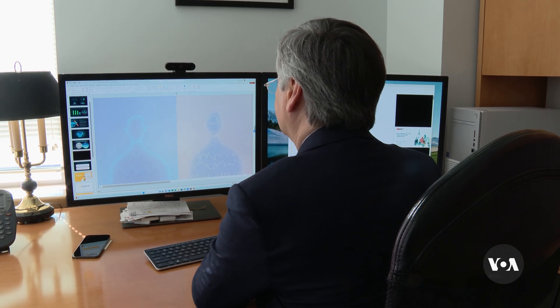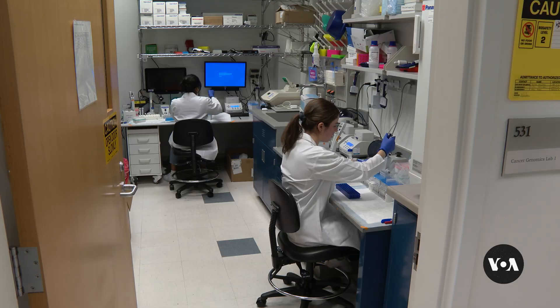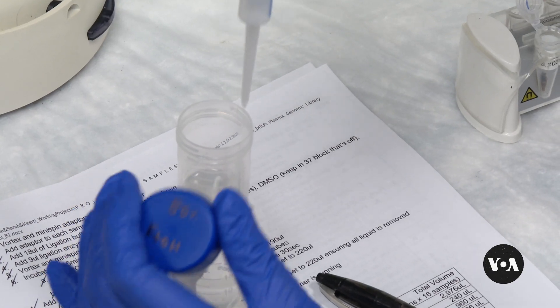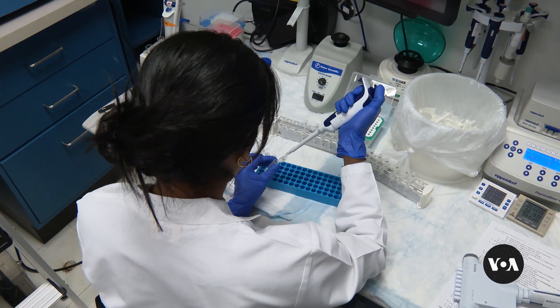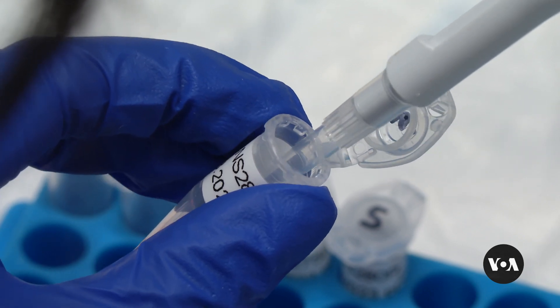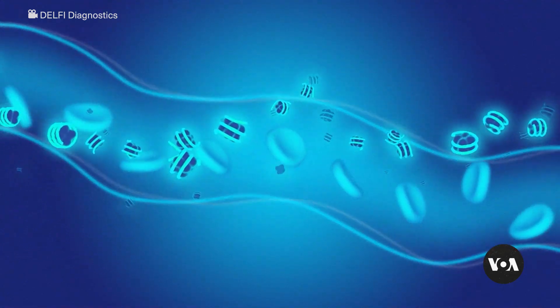At the Sidney Kimmel Comprehensive Cancer Center at Johns Hopkins, Dr. Victor Velkulsku is leading research into developing new ways of detecting early-stage lung and other cancers. He and his team observed that cancer cells grow and replicate more chaotically than normal cells, so when those cells die, they leave behind telltale characteristics of fragments of DNA circulating in the blood called cell-free DNA, which carries clues about whether a person may have cancer.